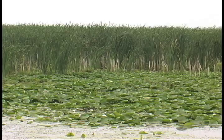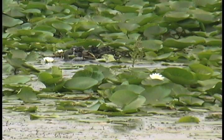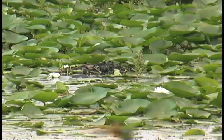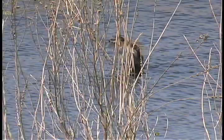Another breeder at Montezuma is the pied-billed grebe. This small diver builds a mound from dead and emergent vegetation floating on the surface. Both male and female participate in the building of the nest and caring for the young. Throughout the breeding season, the hooting call of the pied-billed grebe rides above the marsh from morning to night.